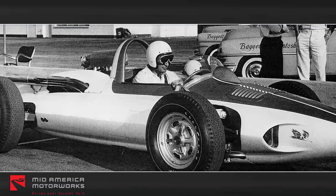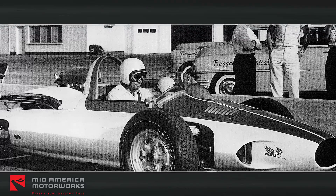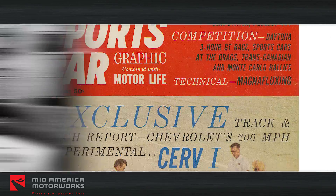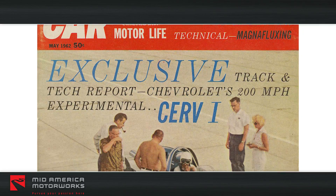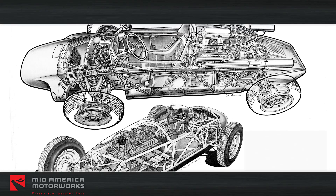Duntov had aspirations of running this 200 mph-plus rocket at the Indianapolis 500, but a ban on racing by Chevrolet dashed those hopes. Instead, CERV-1 became a research tool for Chevrolet, helping them understand automotive ride and handling under the most realistic conditions.